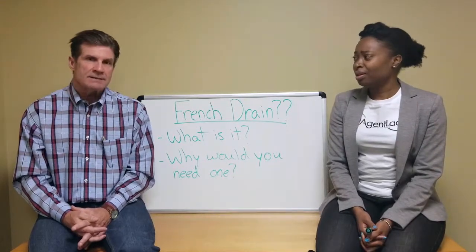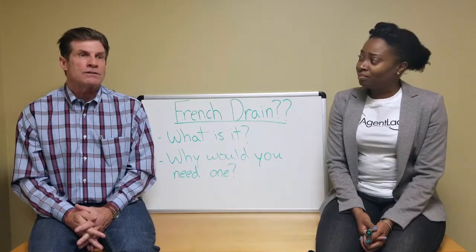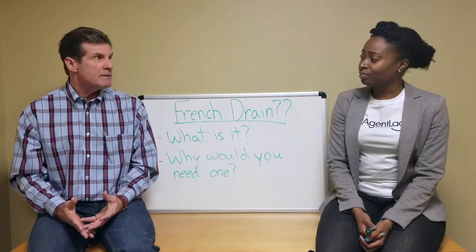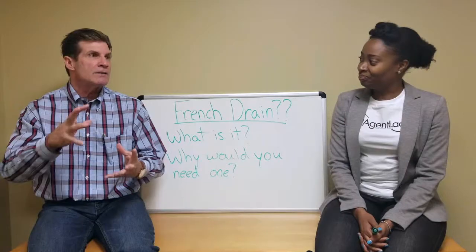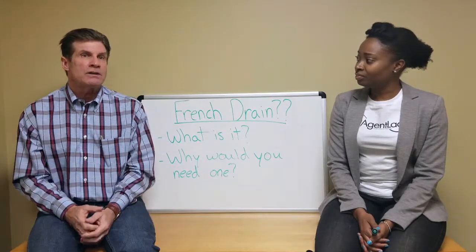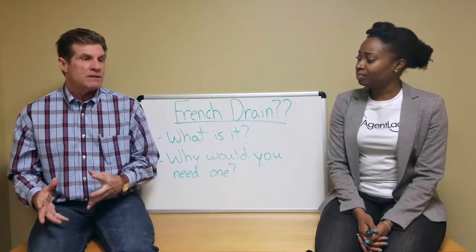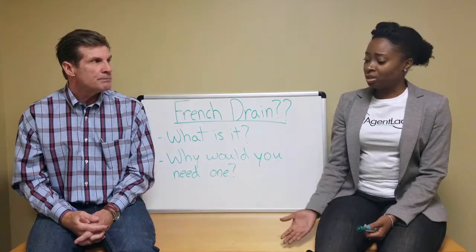Why would somebody need a French drain? If they're getting heavy rains, typically in a bad area, that will cause seepage into a home - typically at the bottom of the wall where the floor meets the wall. Nobody calls our company when it drizzles for 20 minutes. When it rains cats and dogs for days at a time, the ground is already saturated from melting snow, and then the water comes in. Our systems are designed to handle the worst of times - hurricanes, heavy rains over a 12-hour period. Heavy rains affect the water table, hydrostatic pressure takes over, and water comes into the basement.